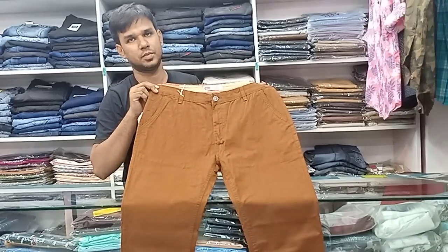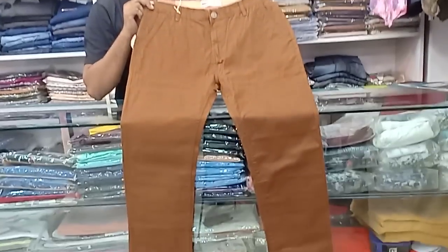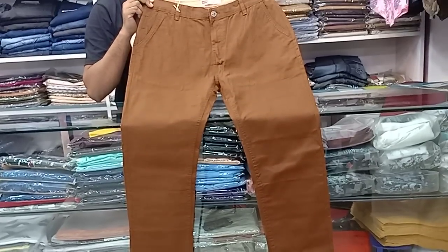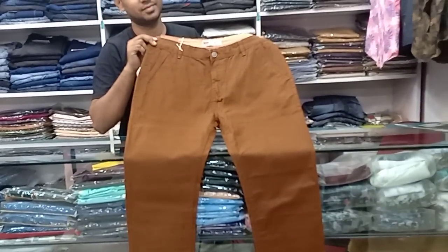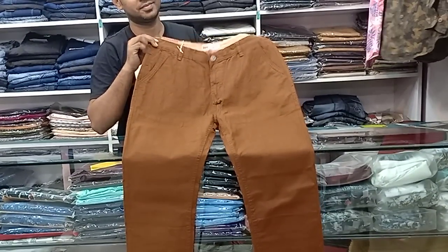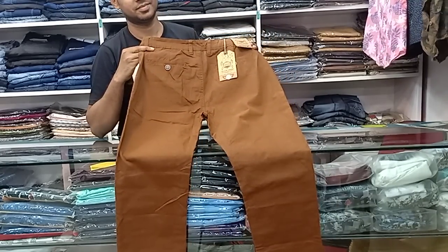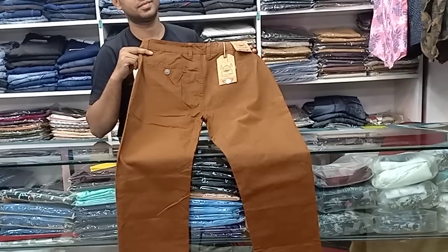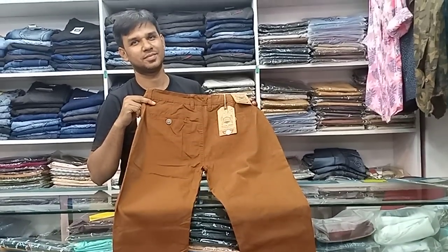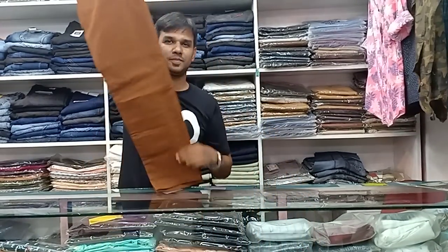Here we have chocolate brown color — a kind of dark brown, perfect dark brown. This color collection is unique; you may not find this color elsewhere. Price is only $600 — very amazing collection.